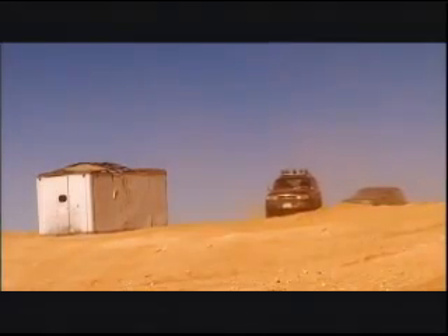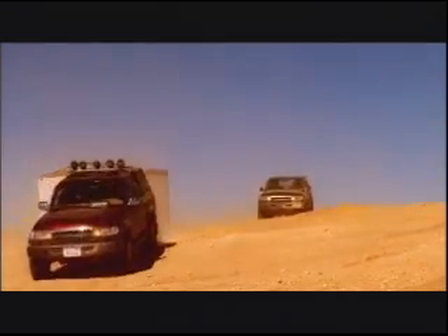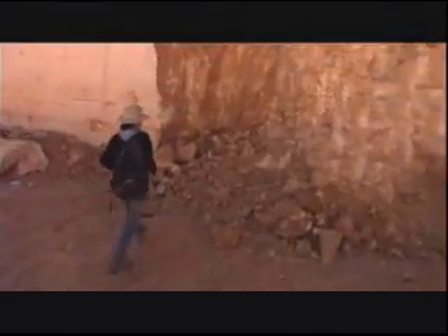To find out, National Geographic partially funded an expedition to the quarries to collect more evidence. The team included Miller and Gunnell, along with Bill Sanders and Ahmed Al-Barkouki of Cairo University.